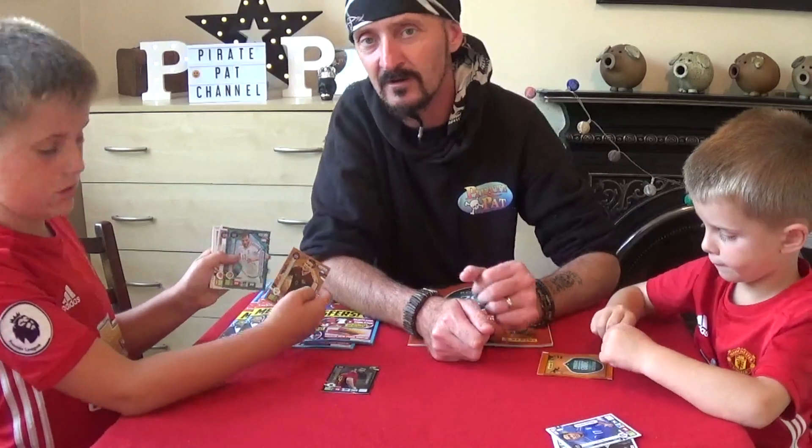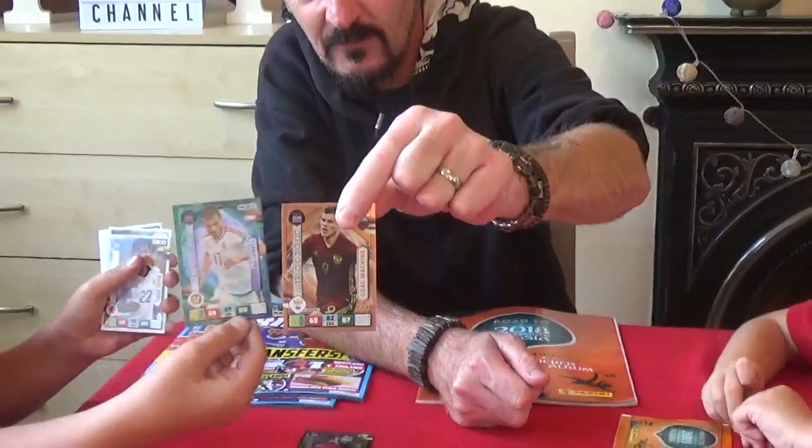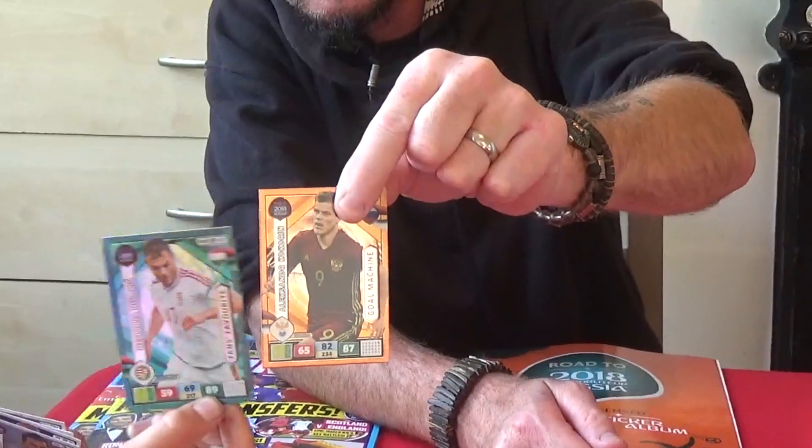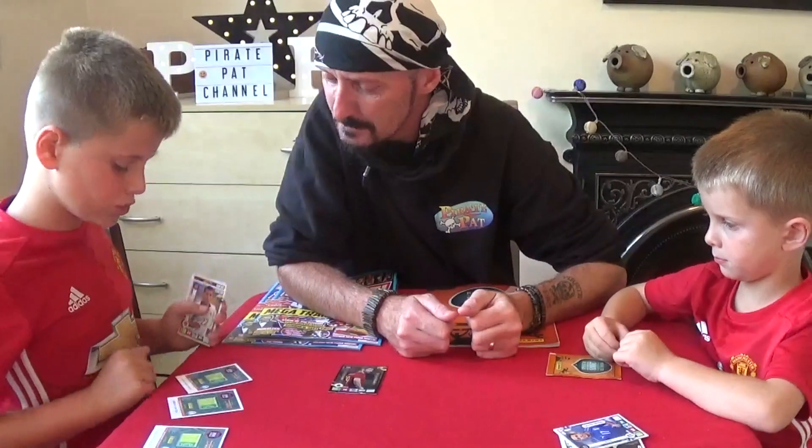Can we see those on camera, Pirate Carl? Shall we see those okay there? There we go — that one there. Fantastic. I just got three special cards, and they're all strikers. That's awesome.